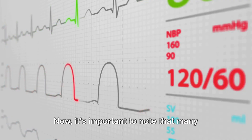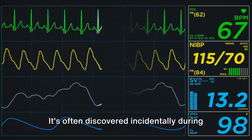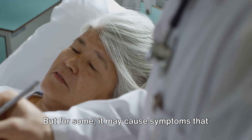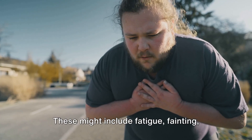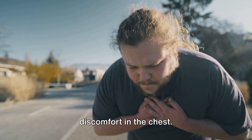It's important to note that many people with LBBB don't exhibit any noticeable symptoms. It's often discovered incidentally during a routine ECG. But for some, it may cause symptoms that can't be ignored. These might include fatigue, fainting, shortness of breath, or a feeling of discomfort in the chest.